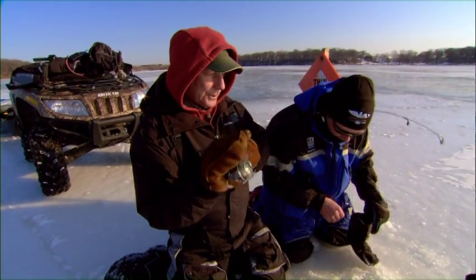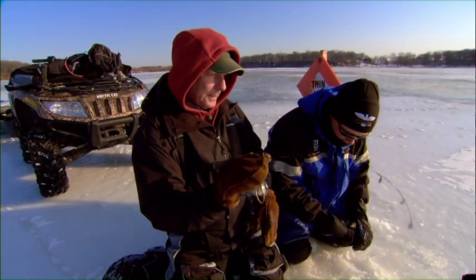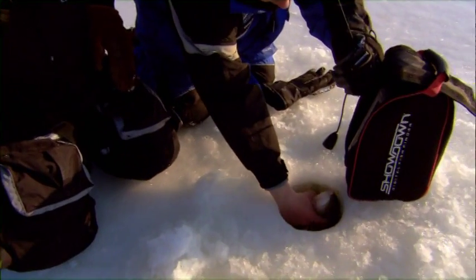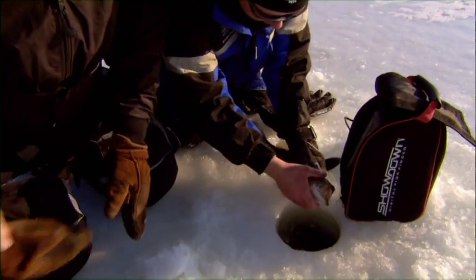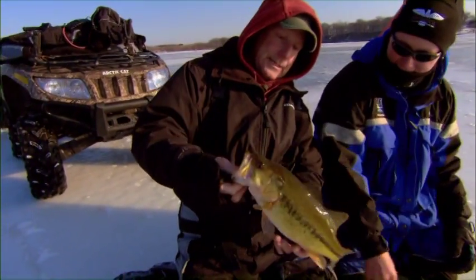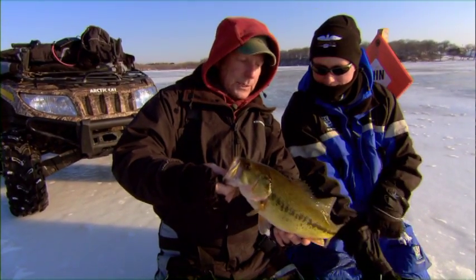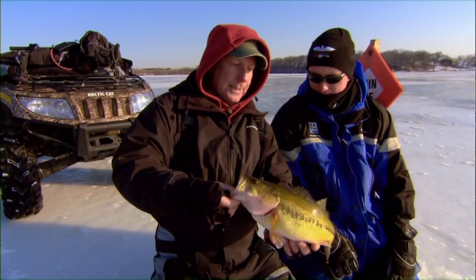On these reclaimed lakes, they've got an aeration system to keep these fish from freezing out. There we go — nice stocky fish. Another couple years, you'll probably get another pound on these fish. But there are so many of them in here that they're not going to grow gigantic.